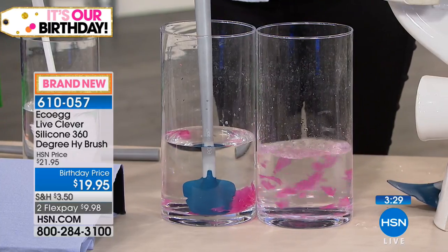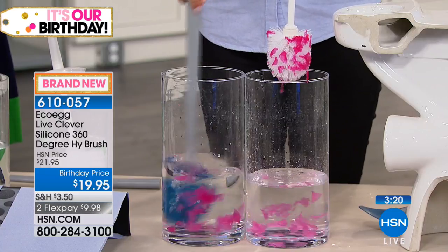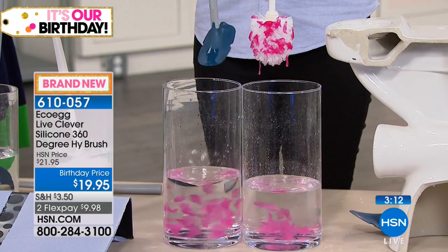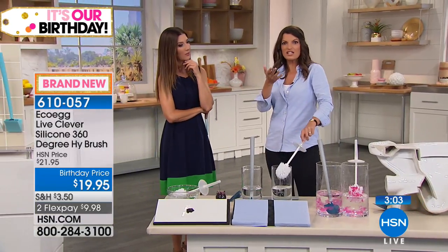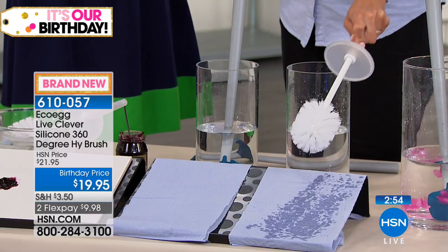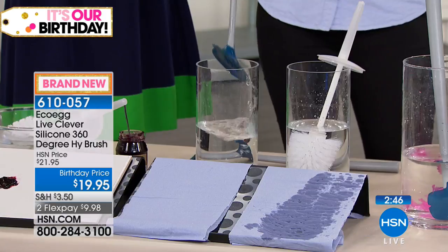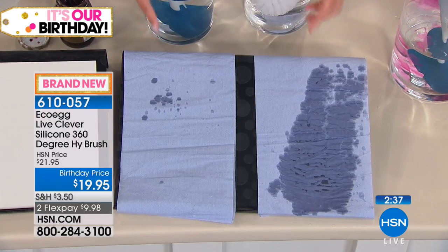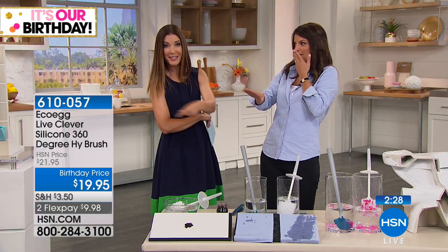Look at all the stuff stuck in regular bristles — you then have to try and clean that out, which is really difficult. But with the HiBrush's super-slippery silicone, nothing sticks and it slides right off. The other thing I hate about a regular brush is that it drips everywhere — disgusting toilet water all over your nice clean bathroom floor. But with the HiBrush, there are just a few drips. You won't have water building up in the holder over the course of a week.